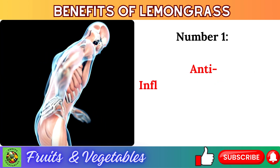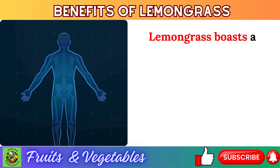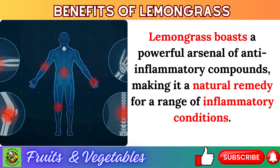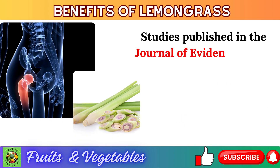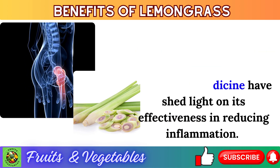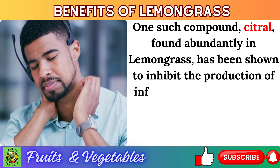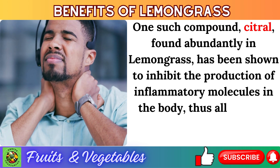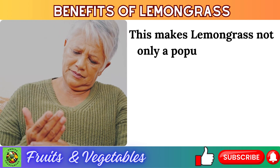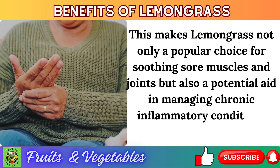Number 1: anti-inflammatory properties. Lemongrass boasts a powerful arsenal of anti-inflammatory compounds, making it a natural remedy for a range of inflammatory conditions. Studies published in the Journal of Evidence-Based Complementary and Alternative Medicine have shed light on its effectiveness in reducing inflammation. One such compound, citral, found abundantly in lemongrass, has been shown to inhibit the production of inflammatory molecules in the body, alleviating discomfort associated with inflammation and making lemongrass a potential aid in managing chronic inflammatory conditions such as arthritis.